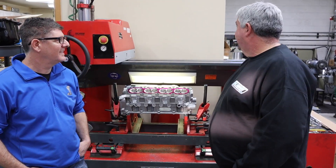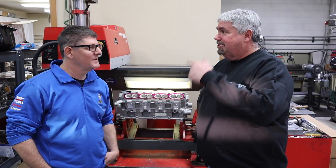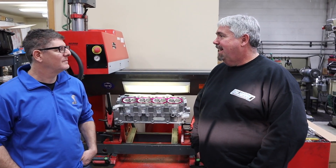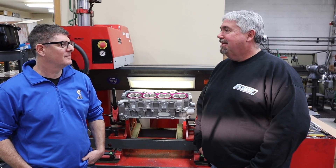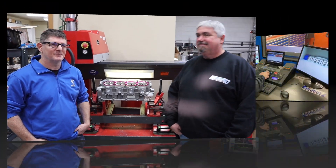We're going to show a naturally aspirated Coyote on the dyno. Maybe we can make some big power out of that. Let's check it out.